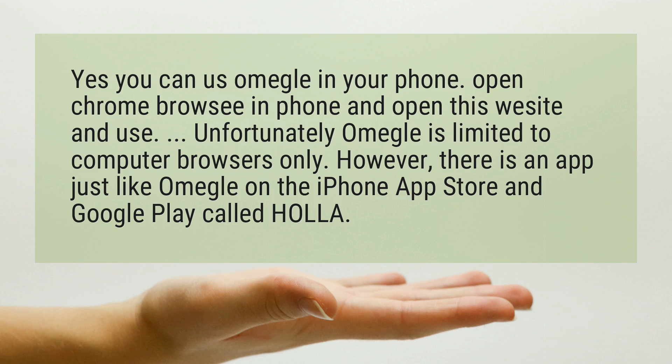Unfortunately, Omegle is limited to computer browsers only. However, there is an app just like Omegle on the iPhone App Store and Google Play called Holla.